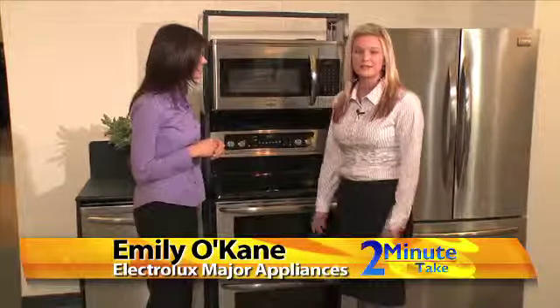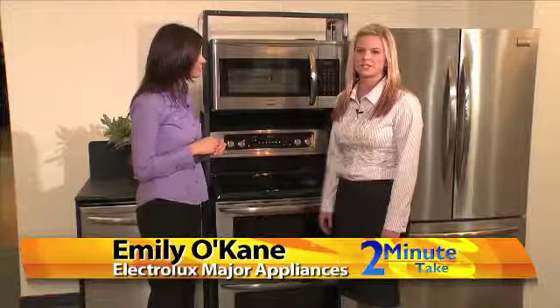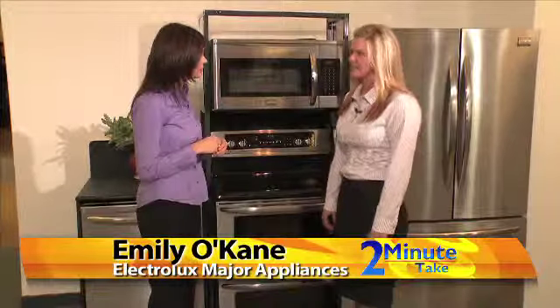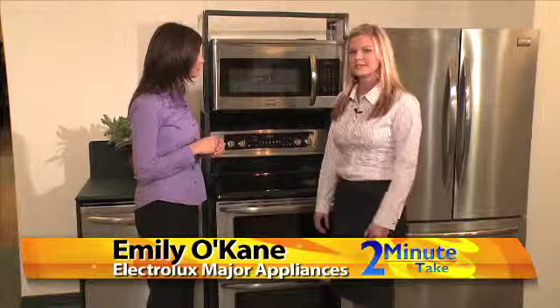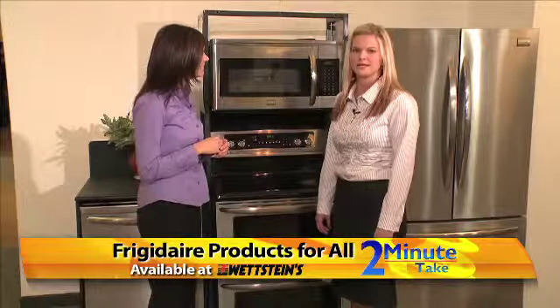Wettstein's carries our entire Frigidaire line, from our Frigidaire Professional to Frigidaire Gallery, which we'll touch on here in a second, to our Frigidaire baseline. The nice thing is you can stop into Wettstein's and a sales associate will figure out exactly what you're looking for and be able to suit them with the perfect appliance.